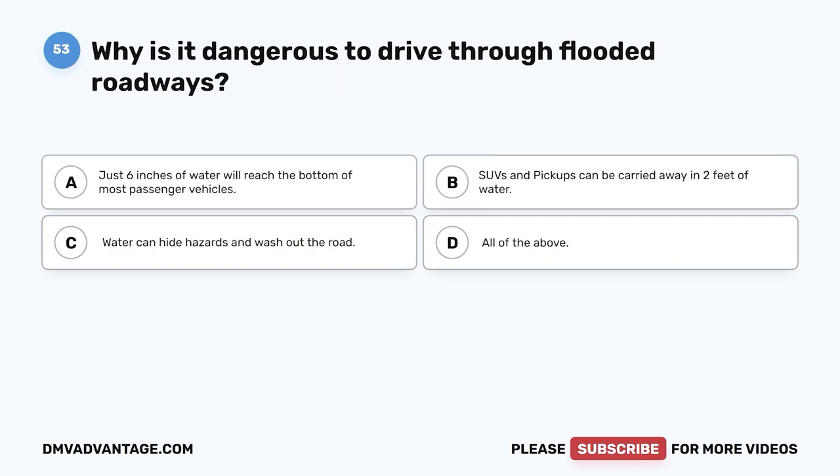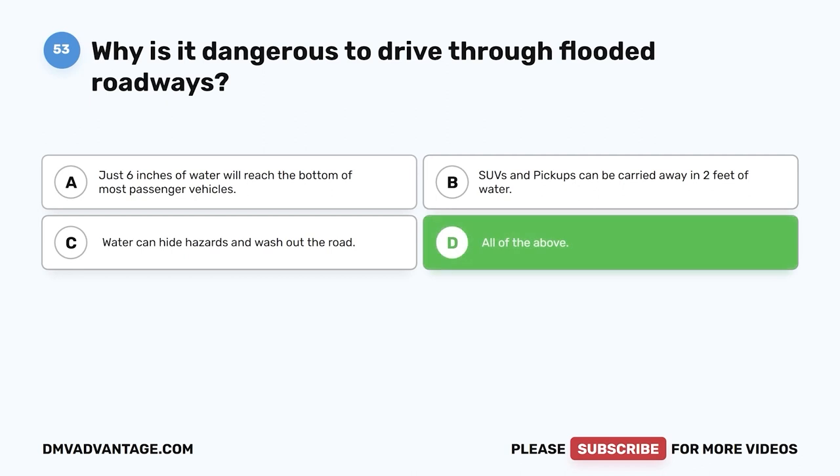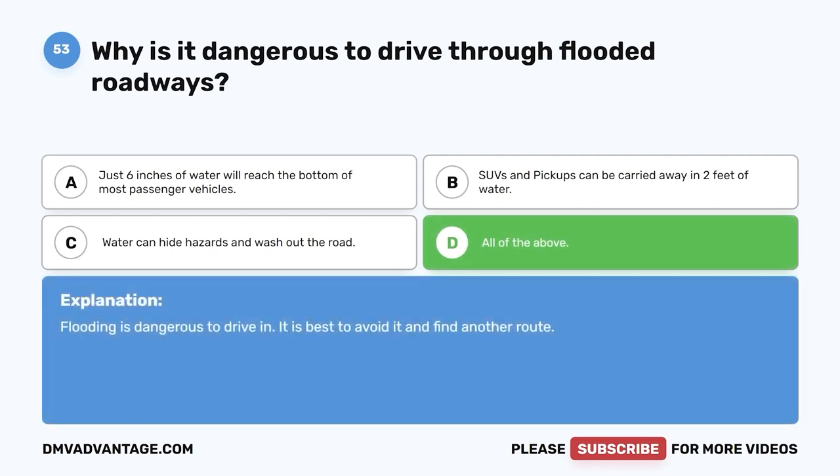Question 53. Why is it dangerous to drive through flooded roadways? A. Just six inches of water will reach the bottom of most passenger vehicles. B. SUVs and pickups can be carried away in two feet of water. C. Water can hide hazards and wash out the road. D. All of the above. The correct answer is D, all of the above. Flooding is dangerous to drive in. It is best to avoid it and find another route.